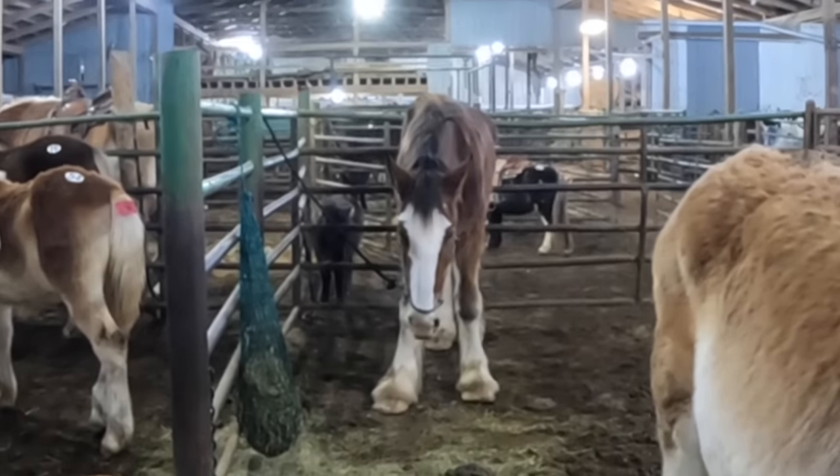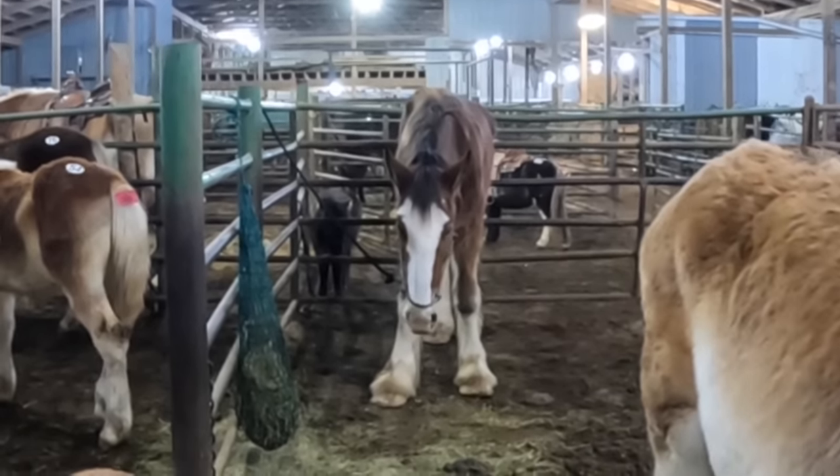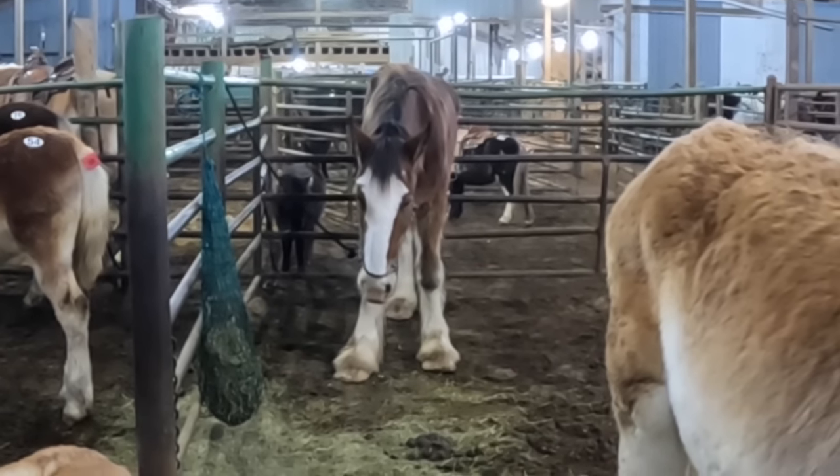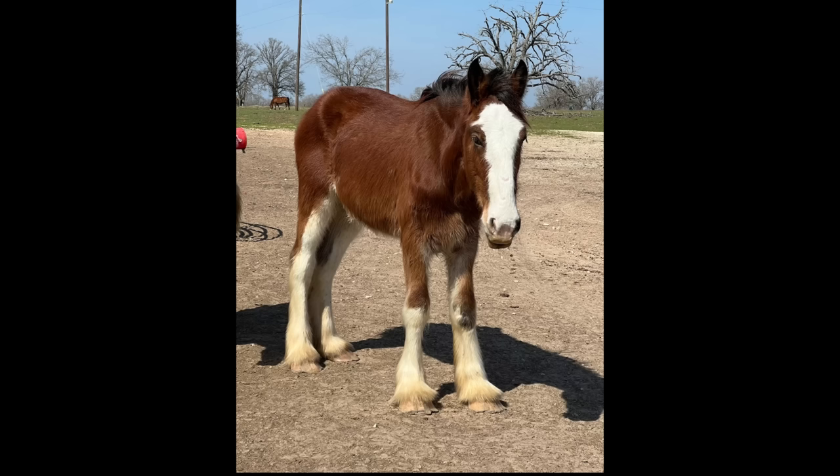Two of the videos we made about that — the short and the long format sale video — went to 100,000 views and almost 400,000 views. All of you have been requesting a follow-up, so I have some good news today. I called around multiple people and contacts to find that horse, and I've found him.